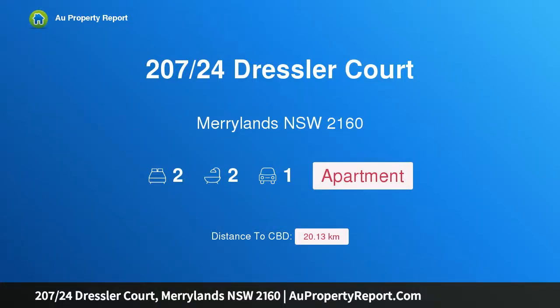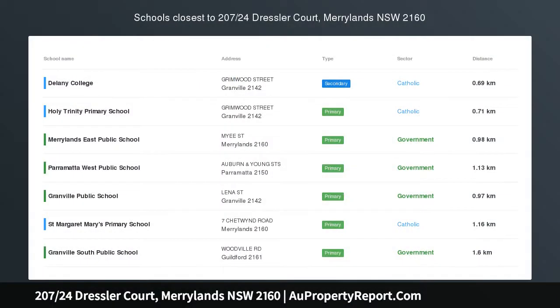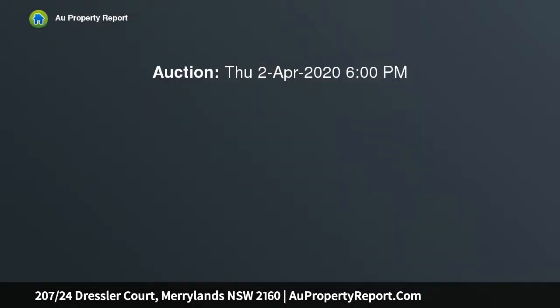Hi, I am glad to introduce property 207 24th Stresla Court, Maryland New South Wales 2160. Stylish and modern two-bedroom apartment, perfectly crafted for modern living.